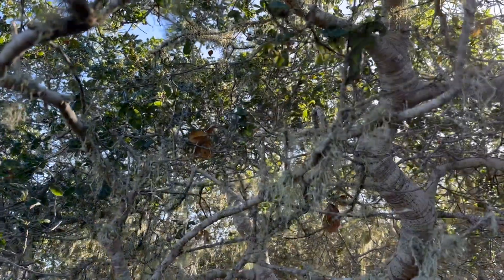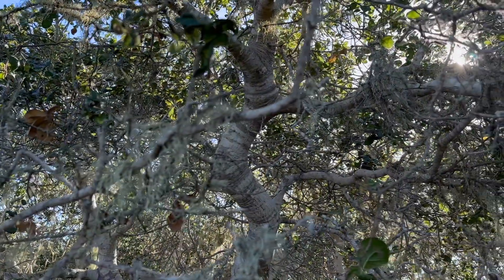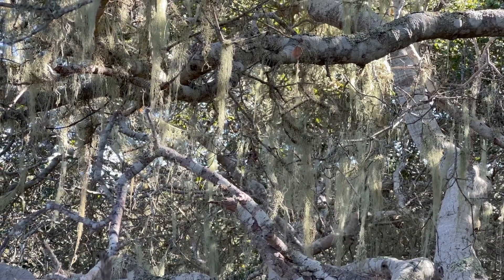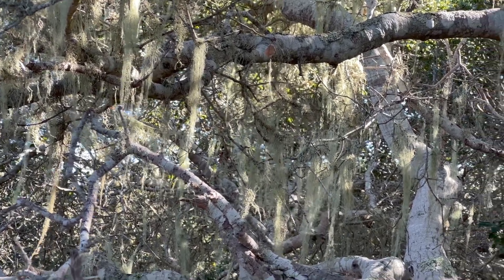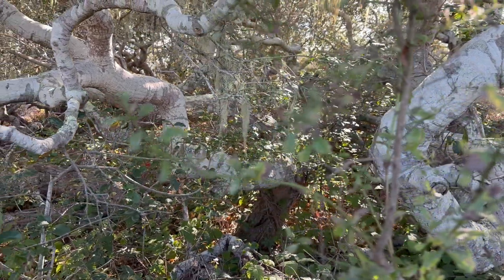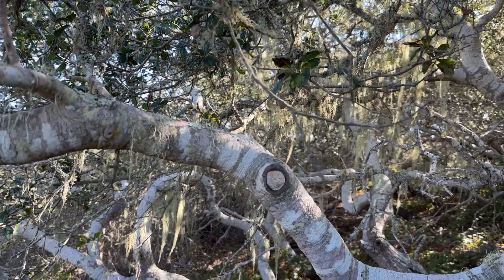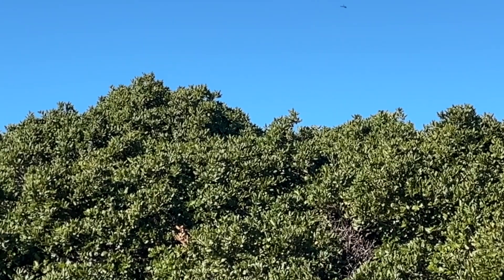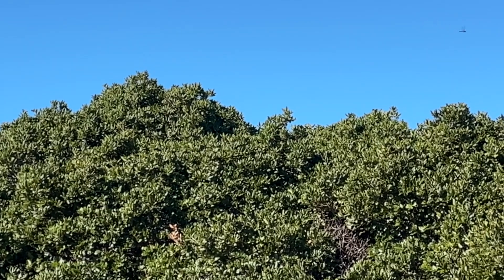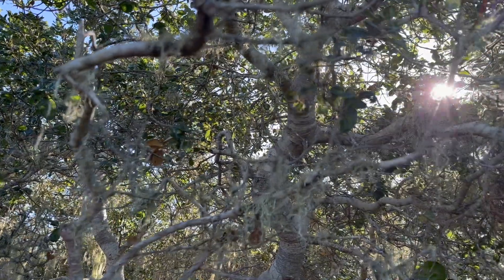One of the most captivating features of the Elfin Forest is its population of pygmy oaks. These miniature oak trees are stunted by the harsh conditions and they add a magical touch to the landscape. I just love the twisted branches and gnarled trunks. The trees here grow to a maximum of 20 feet tall, compared to normal oak trees that reach 50 feet in height. If you ever make it to Los Osos, check out the Elfin Forest — it's absolutely magical.